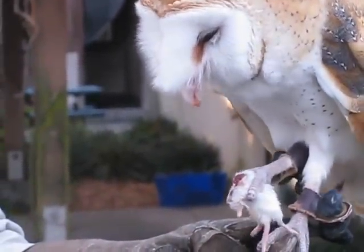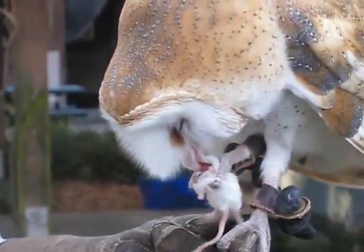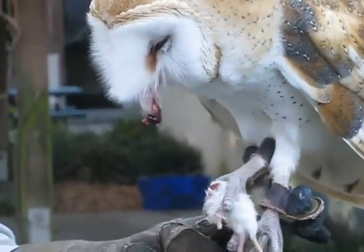It's a little gross, but I don't blame him for not wanting to eat the intestines. It's where all the waste is.